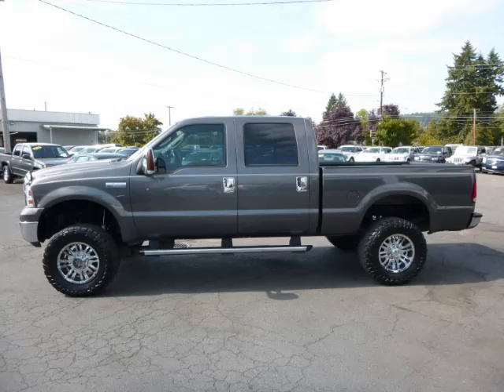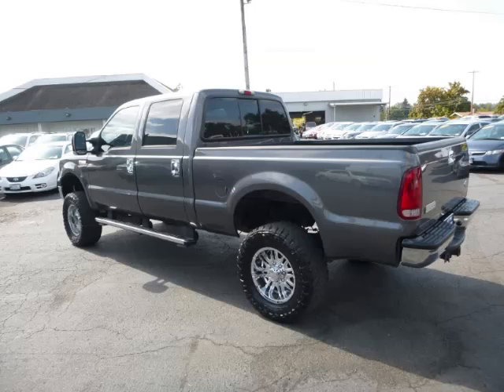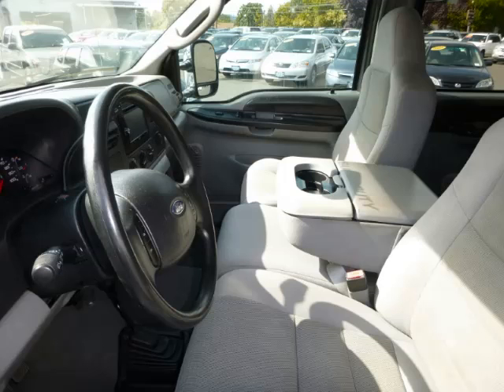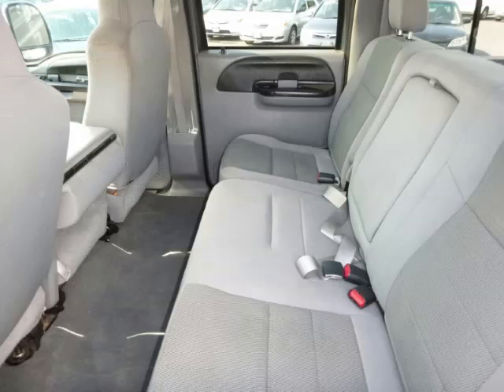This is a 2005 Ford F250 XLT Super Duty 6.0L V8 engine. Top features include step bumper, DVD player, bedliner, tinted windows, and cargo hooks.